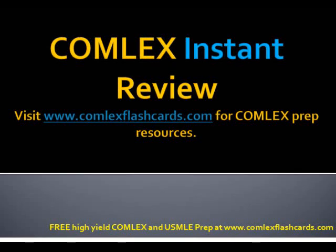Hello and welcome to the Comlex Instant Review. Let's review one of the high yield topics in cardiothoracic surgery that you may encounter on the Comlex board exam. The question is as follows.